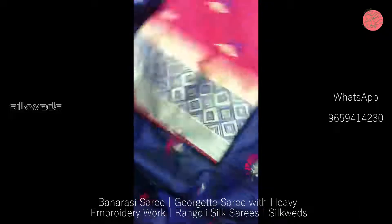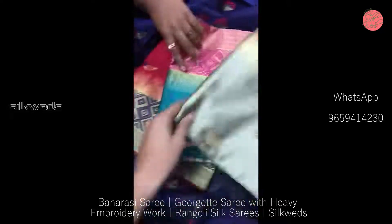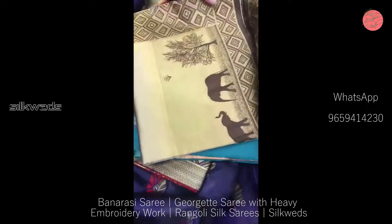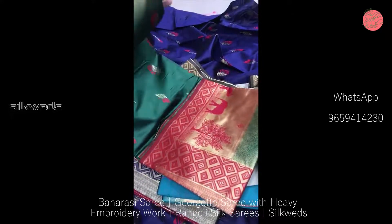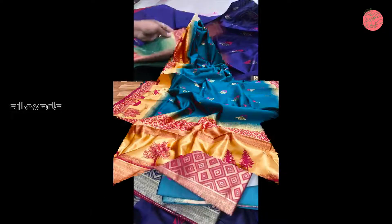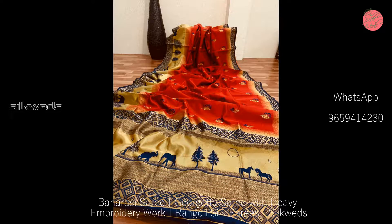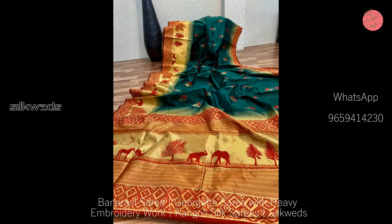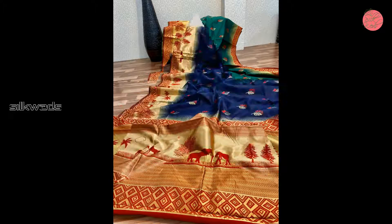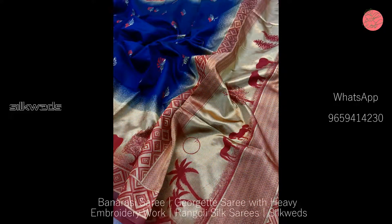Length of the saris is 8.5 meters. If you are new to this channel, please subscribe and press the bell icon to receive daily updates. If you want to buy these saris, the WhatsApp number is given on the screen and also in the description box. You can take a screenshot of the saris and send it to the WhatsApp number to place your order.